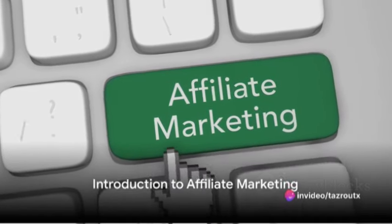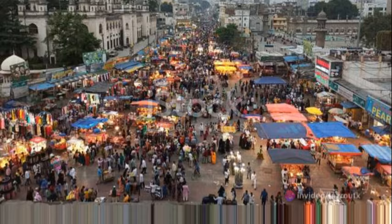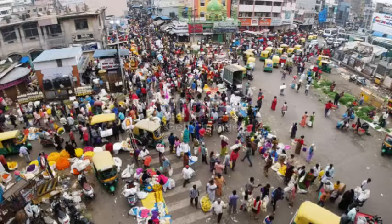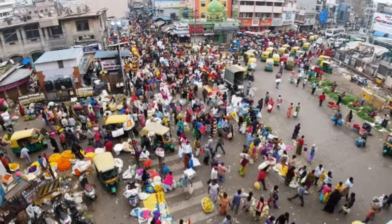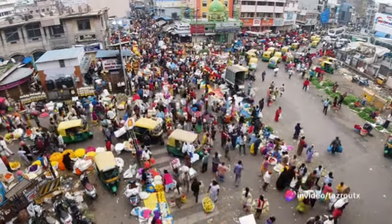Ever pondered about the buzz surrounding affiliate marketing? Or perhaps you're wondering how to dive into this promising digital realm? Well, today we're going to unravel the intricate world of affiliate marketing, breaking it down into clear, manageable steps.